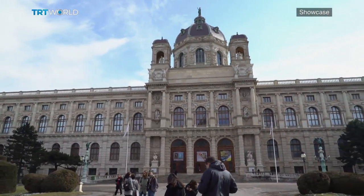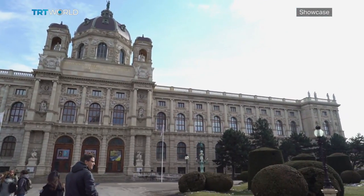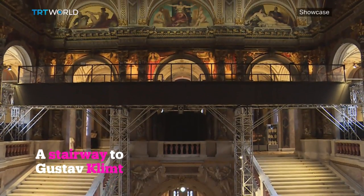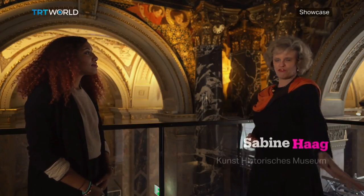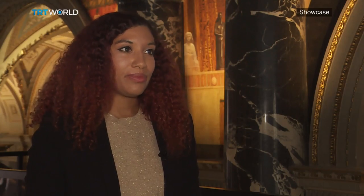Vienna's art history museum has always been home to 13 examples of his earlier work, but it's only the second time in its history that the full details of the paintings can be taken in. Normally you have to see them from the staircase from 20 metres distance, so they decided to make a bridge construction to be able to be more or less eye to eye with Gustav Klimt.